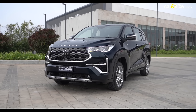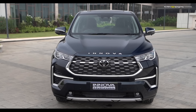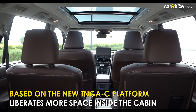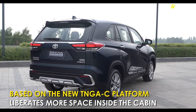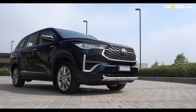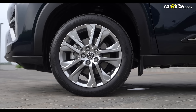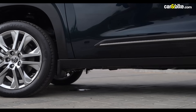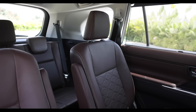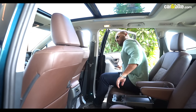From a distance, the car maintains the MPV charm that the Innova is known for. The dimensions reflect that, but Toyota says it has managed to liberate ample space for passengers inside, thanks to the new modular TNGA-C platform. It is marginally wider and longer, but the real difference is in the wheelbase — better by 100mm compared to the Crysta. While Prateek was checking out the design, Shubham got busy with the cabin.